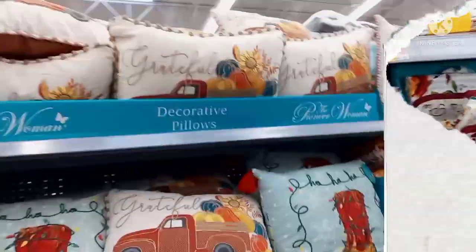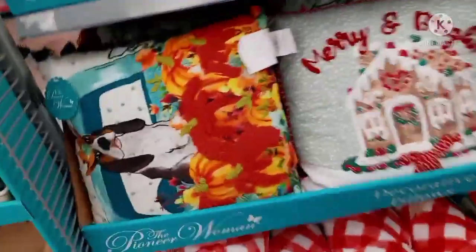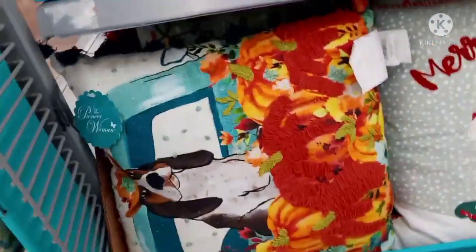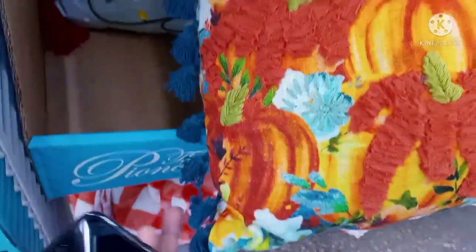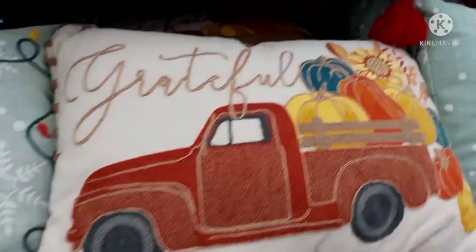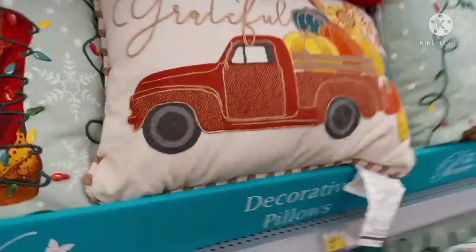I'm here where the Pioneer Woman section is and I noticed they have these fall pillows — the autumn pillows. There's one right there, there's another one over here. They're so beautiful. I apologize for the music, it is so loud. This one right here is actually ringing up for $3.50 — $3.50.